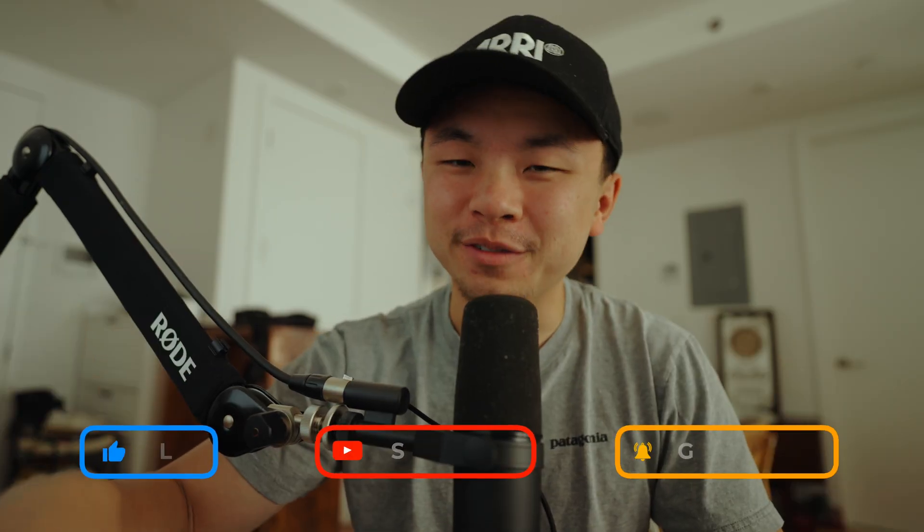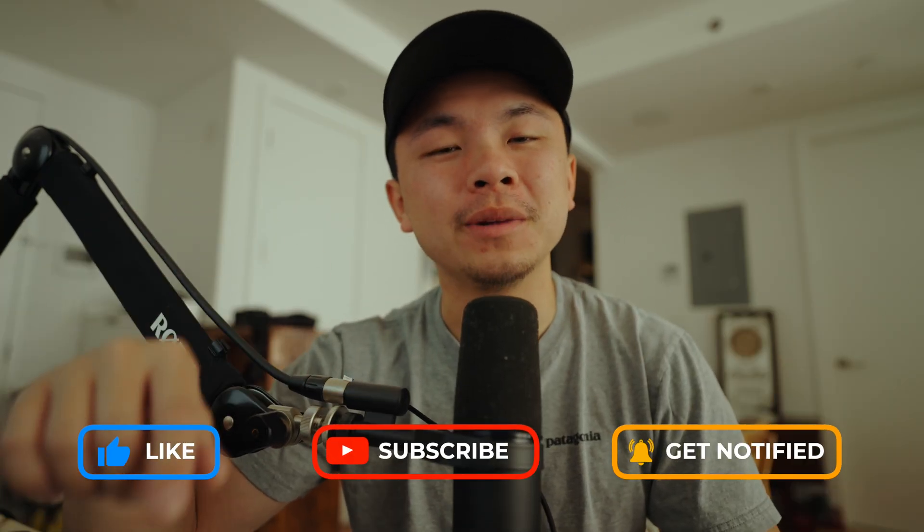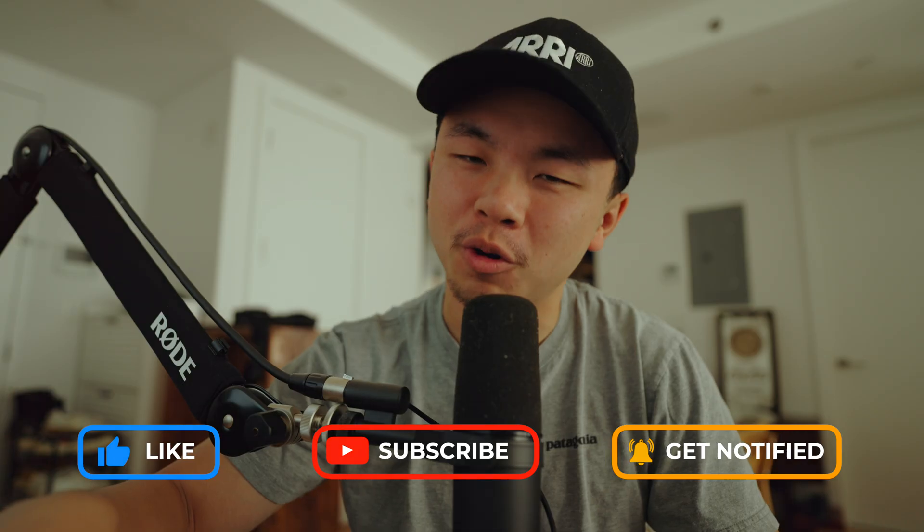That's all I have for you in today's video. Make sure you like, subscribe, and leave a comment down below, and I'll see you in the next video for more Pro Mac tips.